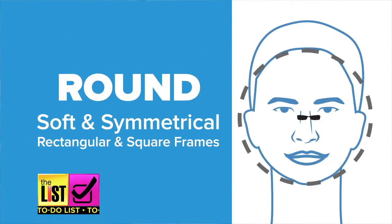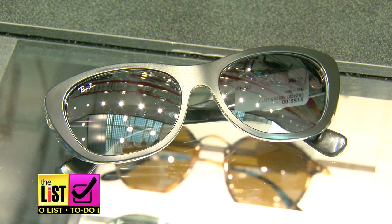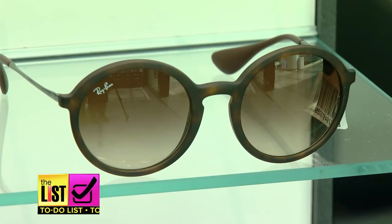Circling into number three, the round face. If you have a round face shape, you're going to want to look for something that's more squared or rectangular. If you find frames that are black or tortoise, that'll help take away from the fullness of your face. You want to stay away from anything that's too oval.